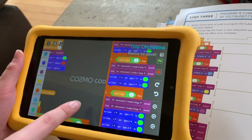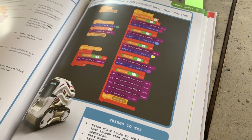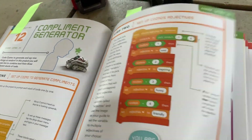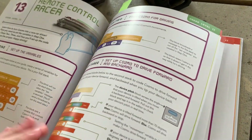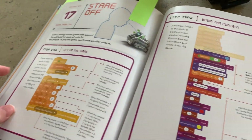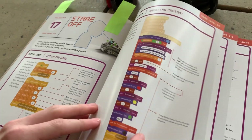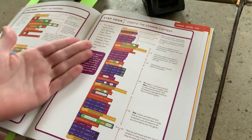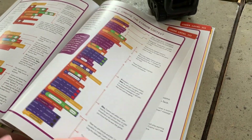We'll show two more popular projects: the Complement Generator and the Stare Off — we actually made a video of Sebby doing a staring contest using that code. There's also the Remote Control Racer. The Stare Off has a really large amount of coding involved.